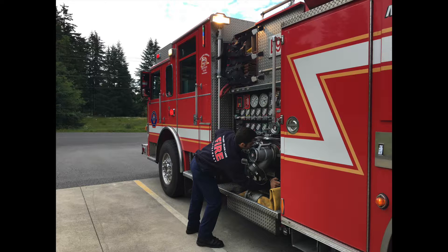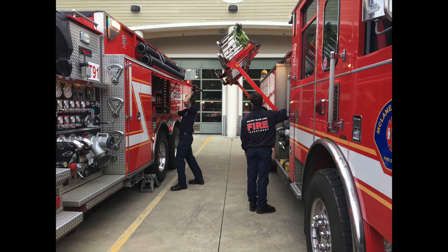Second-year student Firefighter France is the driver for today's shift. 'The reason I check my pump in the morning is I want to ensure that it's ready at a fire scene.' Typically, second years will be the drivers of the engines due to their certification level over the first years.